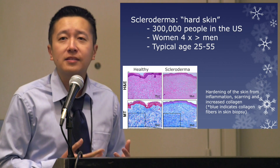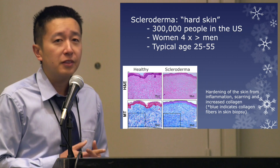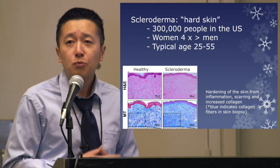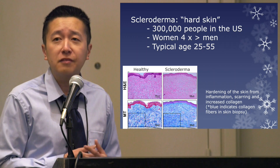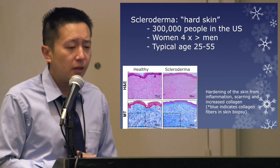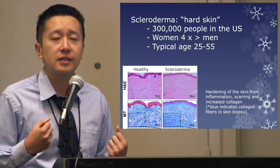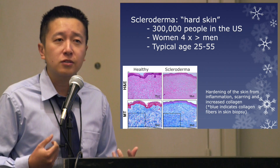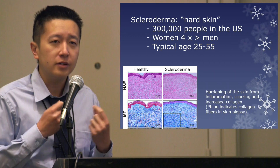So what exactly is scleroderma? In its most literal form it means hard skin. It is relatively rare in the US — only about 300,000 people. Women are much more likely to get it than men, and the age of onset is highly variable but it usually presents in adulthood, in the 20s to 50s. In scleroderma, there are changes that occur in the skin where in the earliest part there's a lot of inflammation, followed by scarring and then buildup of collagen, which gives scleroderma that hard texture.